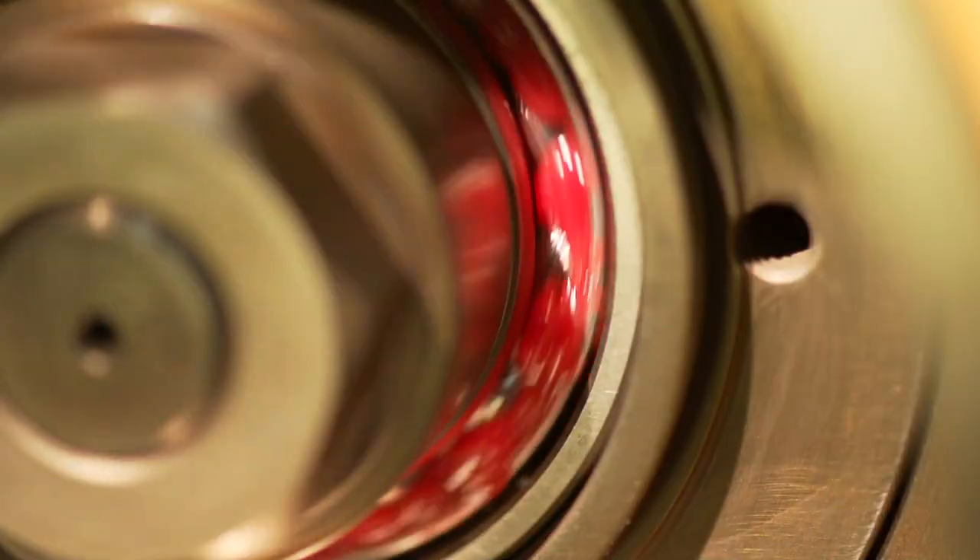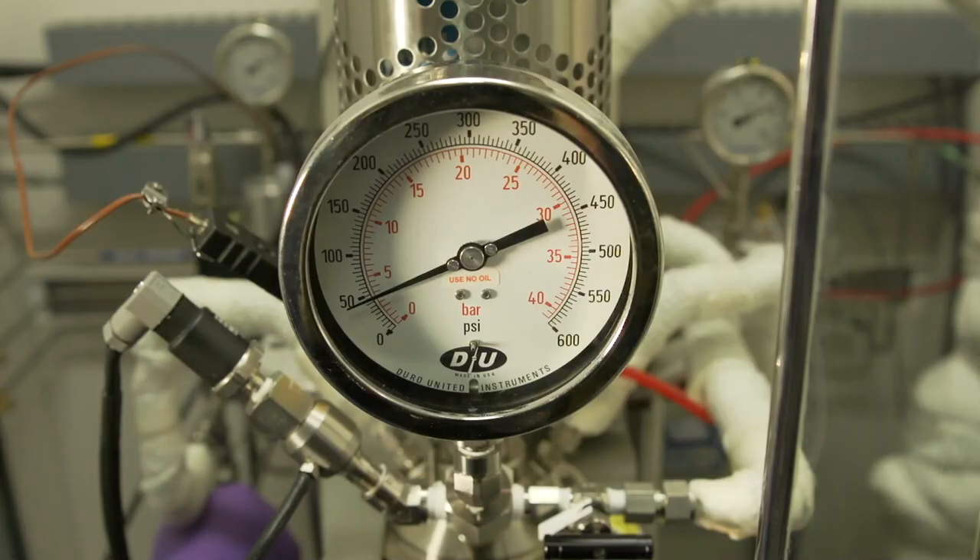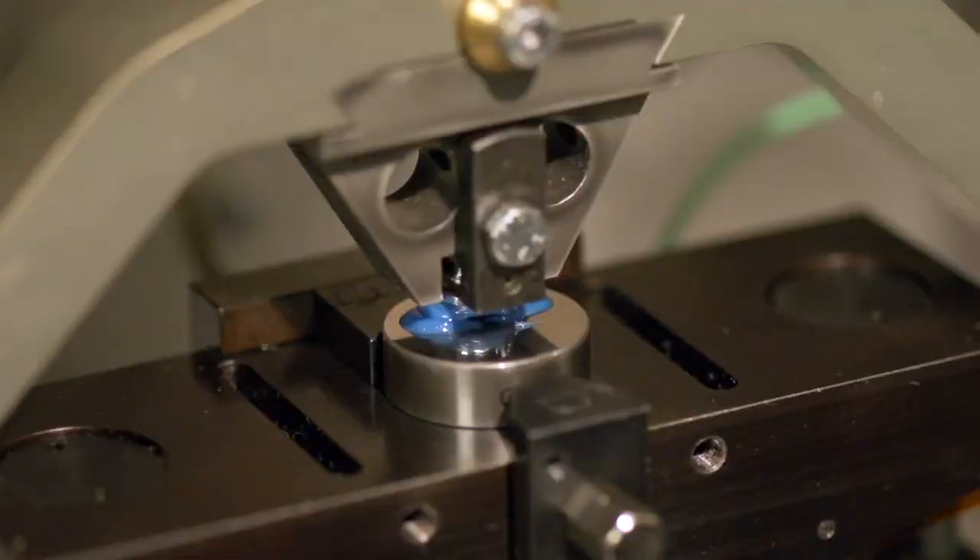Today, there are many types of greases available in commercial and industrial marketplaces, but be assured that only Mobil-branded greases are backed by the full rigor of our technology leadership and state-of-the-art innovation.